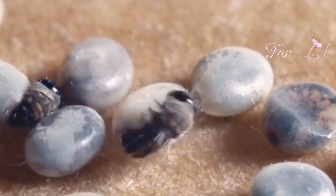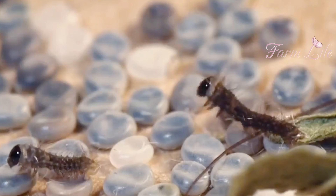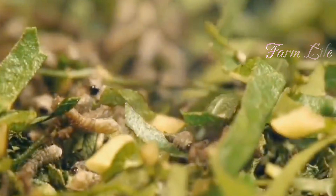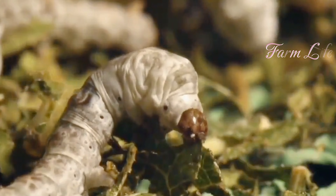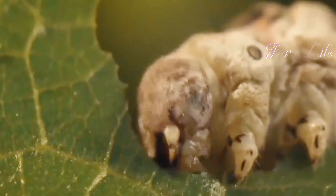Once hatched, the larvae, known as caterpillars, are fed fresh mulberry leaves, their primary food source. For six weeks, these larvae eat non-stop, growing rapidly.